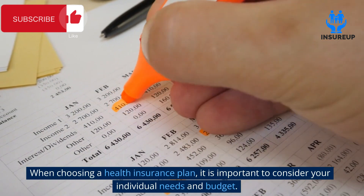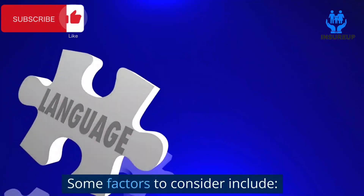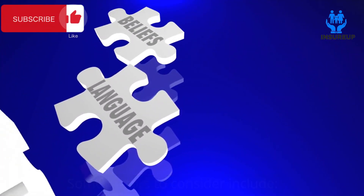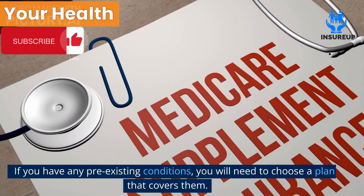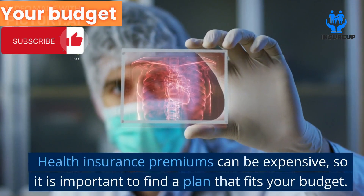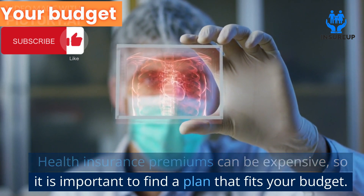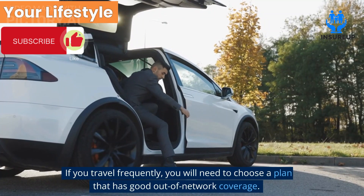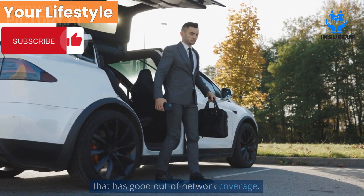When choosing a health insurance plan, it is important to consider your individual needs and budget. Some factors to consider include your health — if you have any pre-existing conditions, you will need to choose a plan that covers them. Your budget — health insurance premiums can be expensive, so it is important to find a plan that fits your budget. Your lifestyle — if you travel frequently, you will need to choose a plan that has good out-of-network coverage.